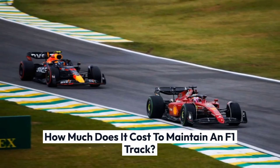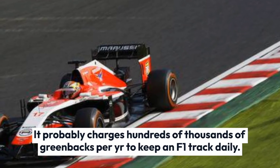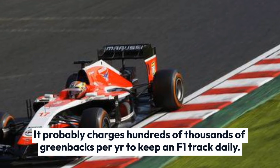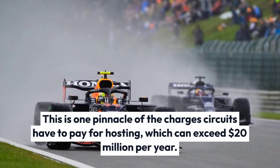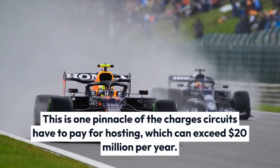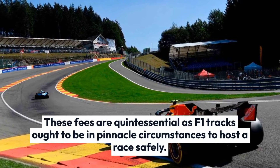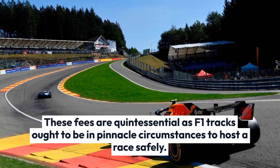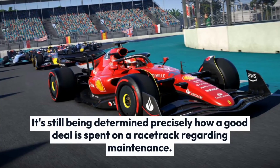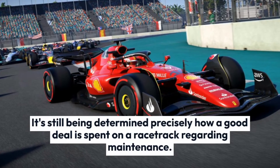How much does it cost to maintain an F1 track? It probably costs hundreds of thousands of dollars per year to keep an F1 track operational daily. This is on top of the charges circuits have to pay for hosting, which can exceed $20 million per year. These fees are essential as F1 tracks ought to be in top condition to host a race safely.